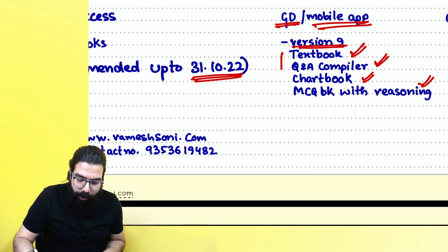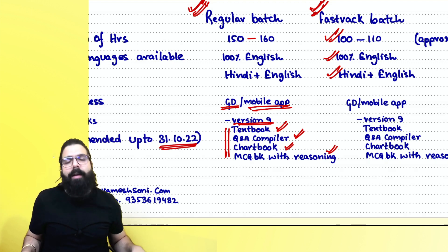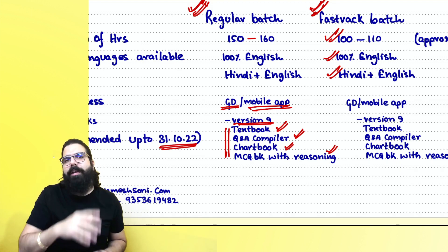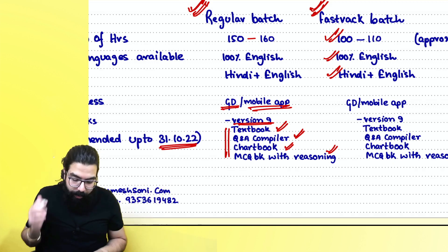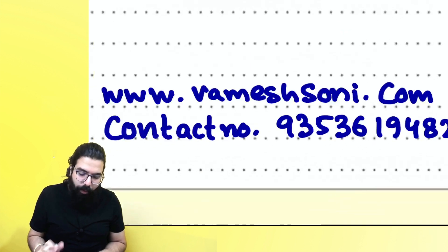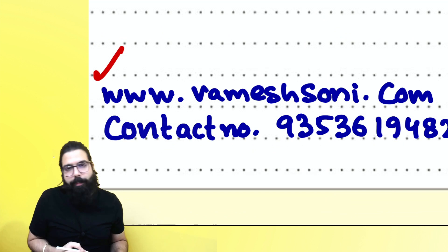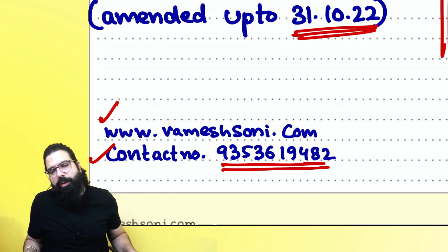To summarize the regular batch: 150 to 160 hours, 100% English and Hindi plus English available, Google Drive and mobile app access already started. For the pen drive option, the first part will be dispatched on December 1st and the second part in the first week of January. You can book at rameshsoni.com or contact the office for more details.